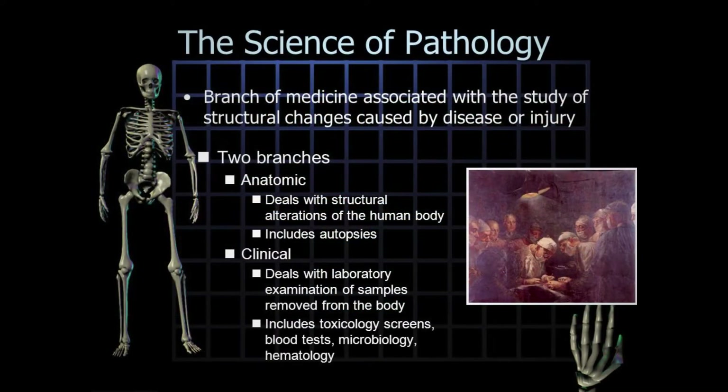Forensic pathology is a sub-specialization within anatomic pathology. For someone to become a forensic pathologist, they need to do anatomic pathology — either anatomic pathology, general pathology, or clinical pathology. In my case, I am an anatomic pathologist, so all I need is a fellowship in forensic medicine to become a forensic pathologist.